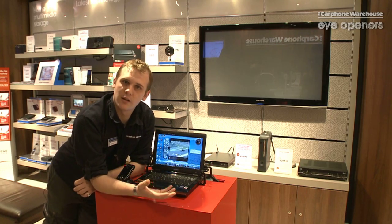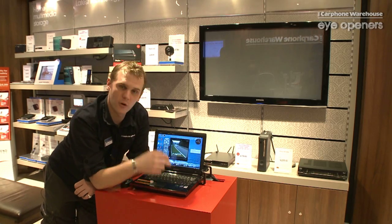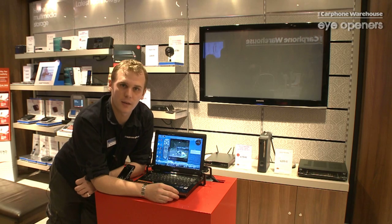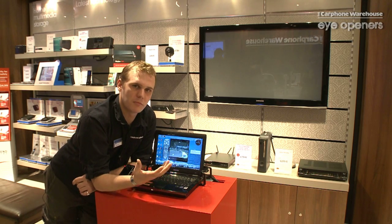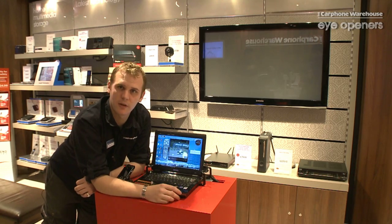The Sling Projector does the opposite. It takes any video signal that's on your laptop — so that same Sky channel as we've got playing here — or any video signal, picture, any media type like that, and sends it to any TV you've got it set up to: any TV in the house, any TV in the world.